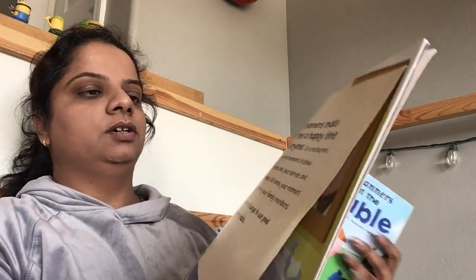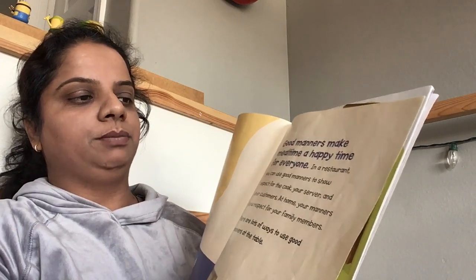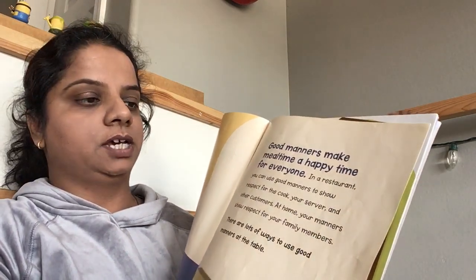Good morning. Good manners make mealtime a very happy time for everyone. In a restaurant, you can use good manners to show respect for the cook, your server, and other customers. At home, your manners show respect for your family members. There are lots of ways to use good manners at the table.